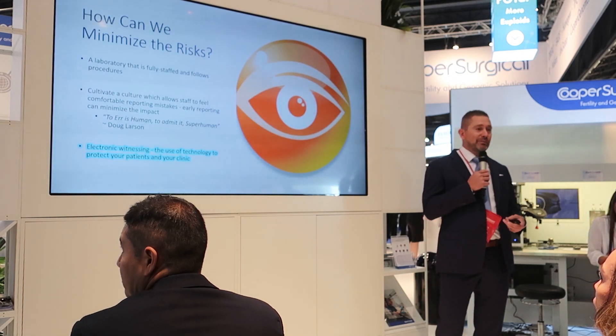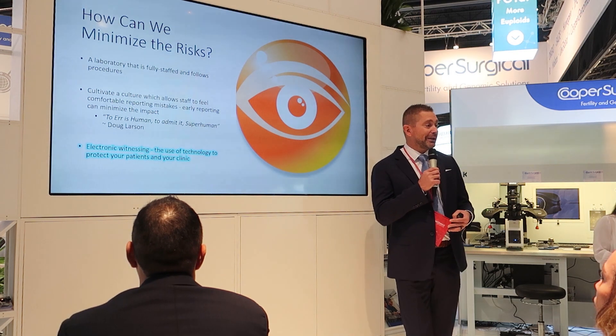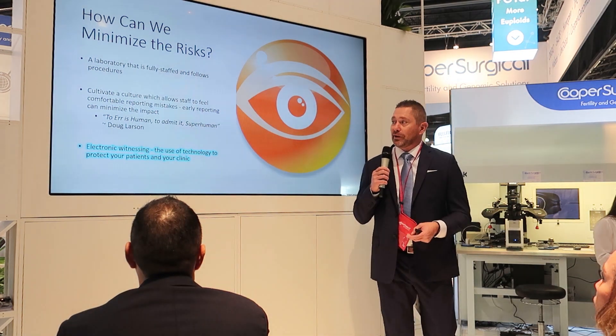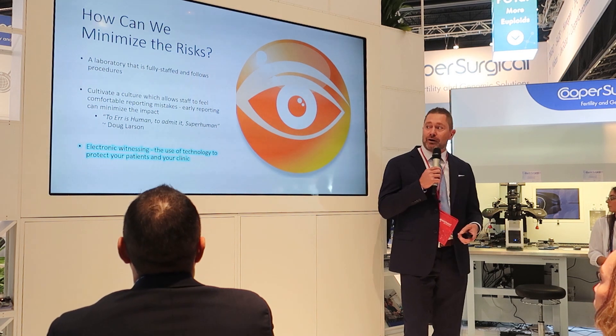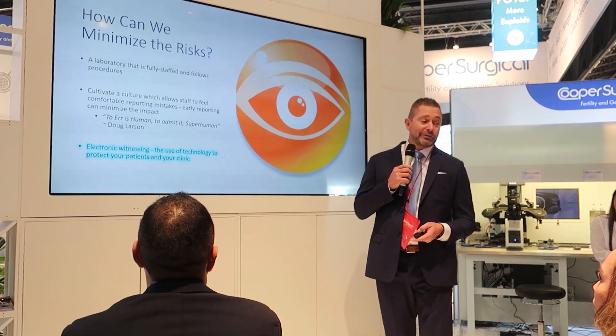So how can we minimize these risks? We want a laboratory that's fully staffed, and we also want to create a culture where mistakes are reported. But the best way to minimize these risks is implementing an electronic witnessing system.